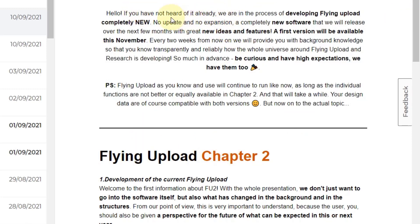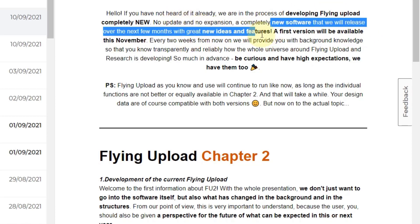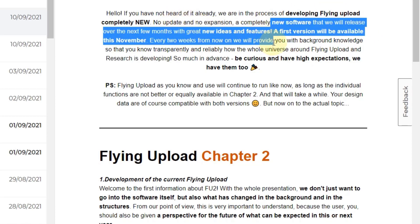This is not just a new update or expansion — the current Flying Upload version is updated regularly anyway because there are so many changes on the different print on demand websites. But this will be a completely new software released over the next few months, with the first version available in November.